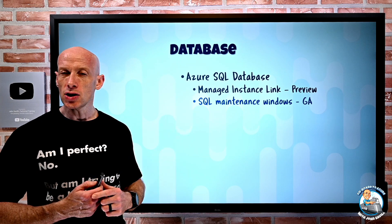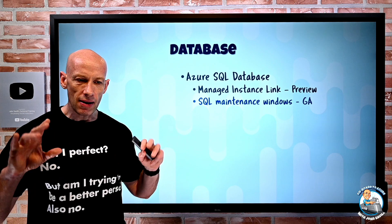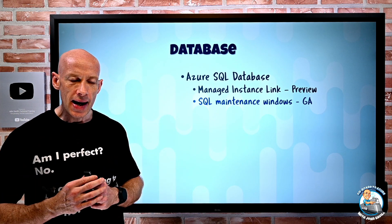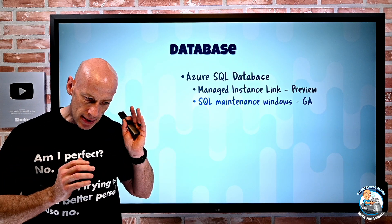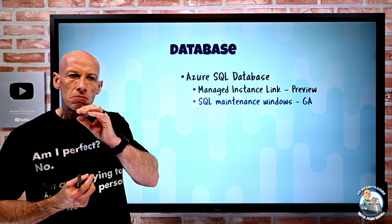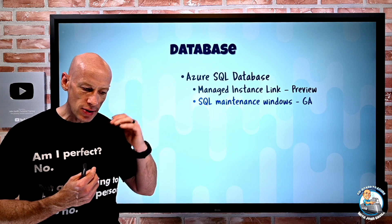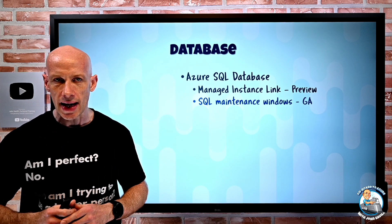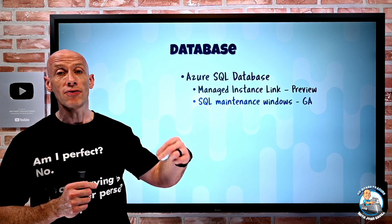SQL maintenance windows are now GA. In addition to the default out-of-hours window, you now have the option to pick Monday to Thursday, 10 p.m. to 6 a.m., or Friday to Sunday, 10 p.m. to 6 a.m. This lets you tune the window to a better fit. Both windows are 10 p.m. to 6 a.m. local time for the region where you've deployed.